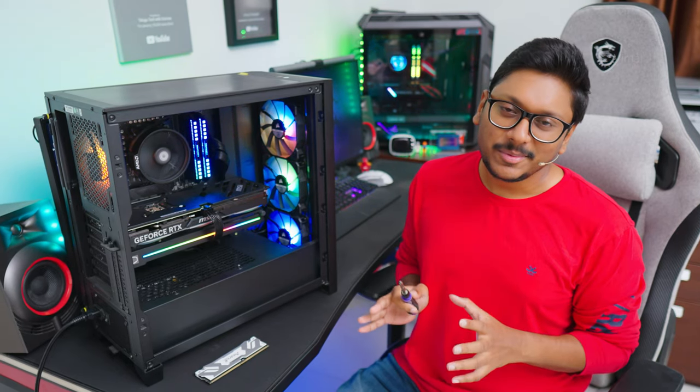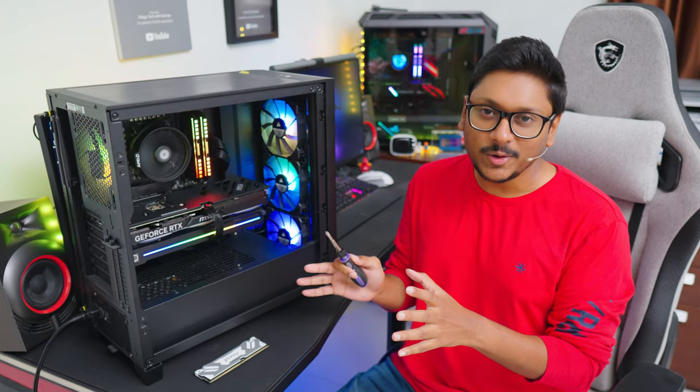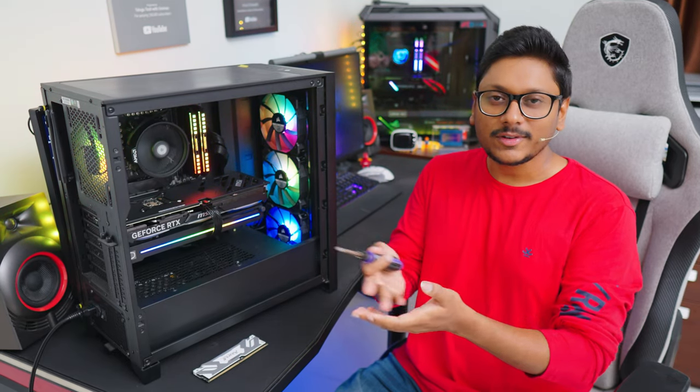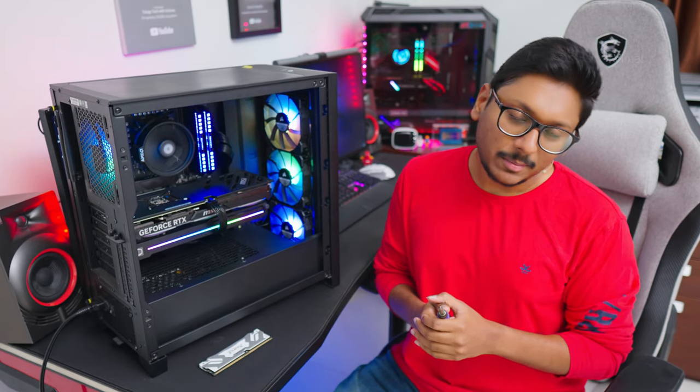We actually had a bit of a situation here — building this PC was done long back but it was not booting into Windows. Because of that we wasted almost 25–30 minutes. Everything was turning on, lights were coming, RGB was glowing up, but there was nothing shown on the display — blank monitor screen. Whenever these sort of situations come up, you'll need to check the RAM, as sometimes you'll have a compatibility issue.